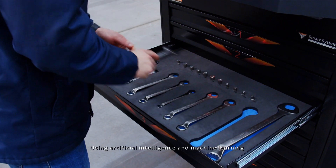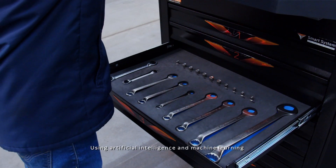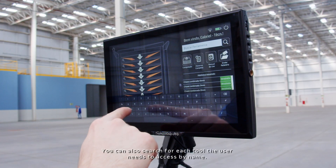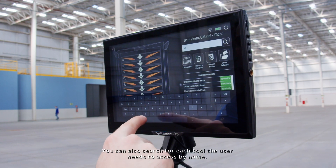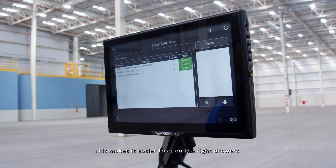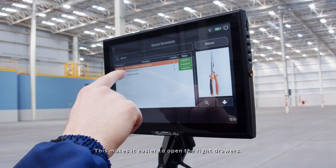Using artificial intelligence and machine learning, the organizer can identify which parts are returned. You can also search for each tool the user needs to access by name, making it easier to open the right drawers.